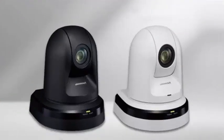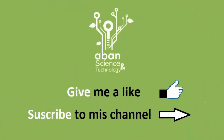Thanks to the permanent connection, the Panasonic PTZ AWHE42 can be accessed and controlled at a distance.